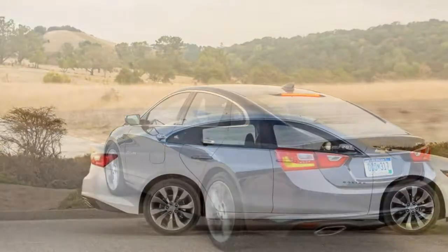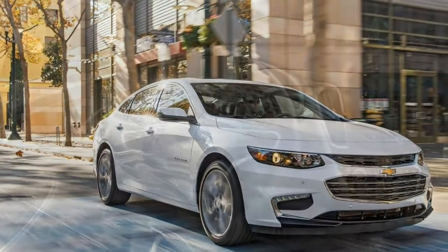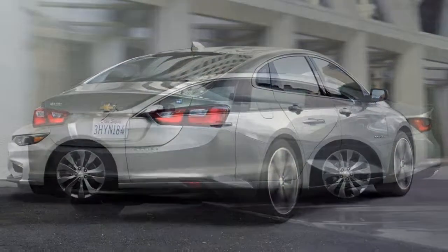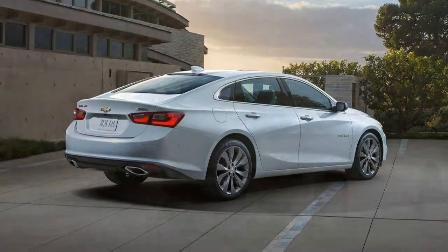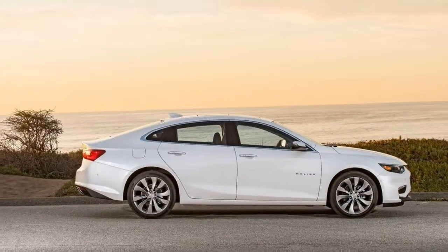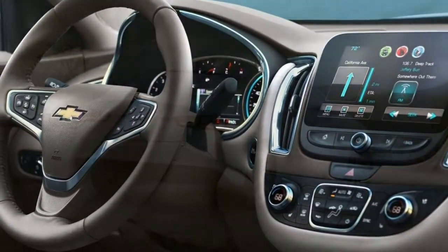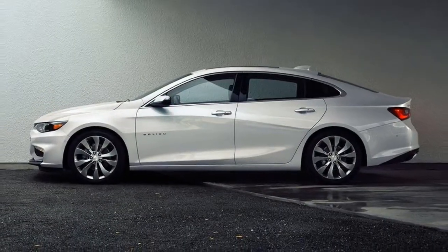Despite its size and non-sporty positioning, the Malibu corners with more athleticism than most family sedans. The all-season tires howl when pushed, but the car remains composed and predictable. It's confident in evasive maneuvers and also provides some fun for the driver. The base 6-speed automatic transmission feels sluggish and is not always smooth, with occasional clumsy downshifts and lurches as it rolls to a stop. We like the generally seamless powertrain in the hybrid version, especially at city speeds. The Malibu's ride is smooth and composed, dealing well with rough roads; some might find it firm, but it doesn't make it uncomfortable.